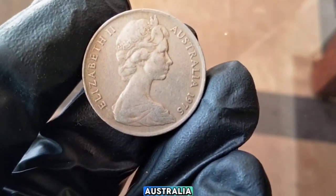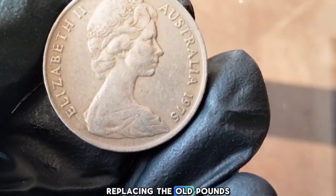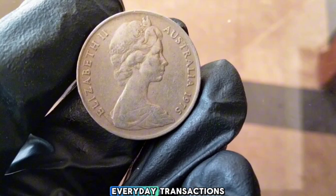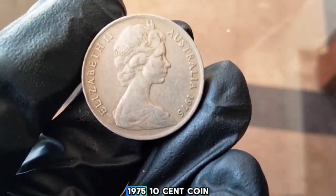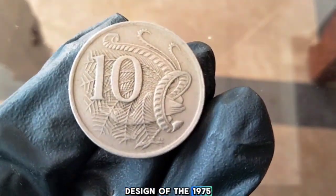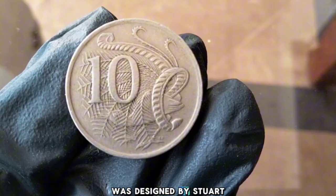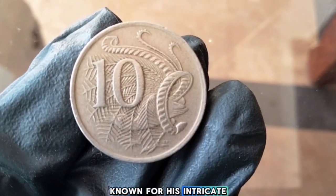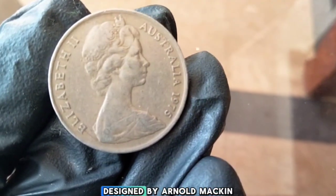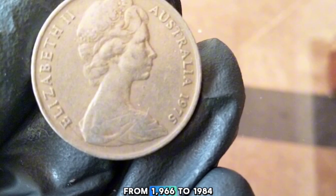1975 Australia 10 Cent. Australia introduced decimal currency on the 14th of February 1966, replacing the old pounds, shillings, and pence system. The 10-cent coin became a staple of everyday transactions. The 1975 10-cent coin was designed by Stuart Devlin, a renowned Australian artist known for his intricate designs. The obverse features a portrait of Queen Elizabeth II designed by Arnold Machin — the standard portrait on Australian coins from 1966 to 1984.